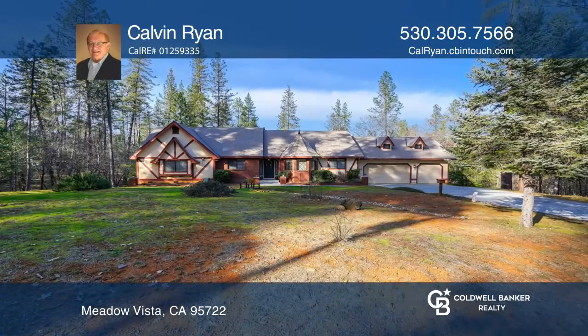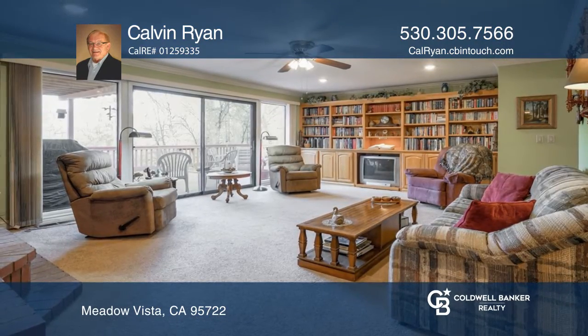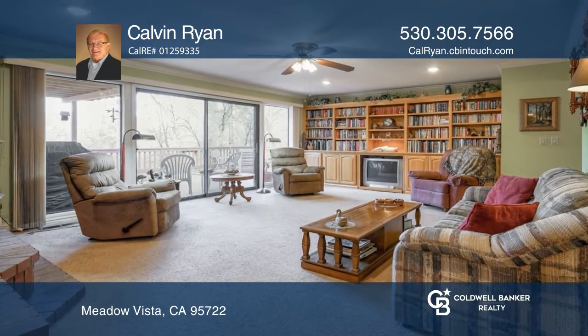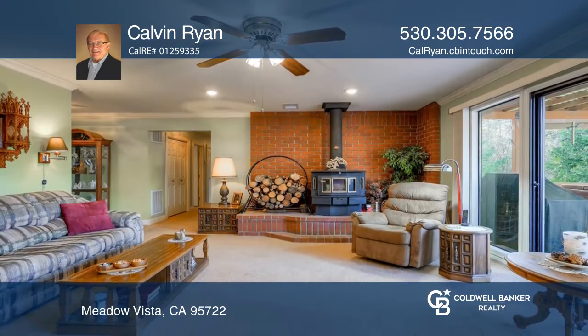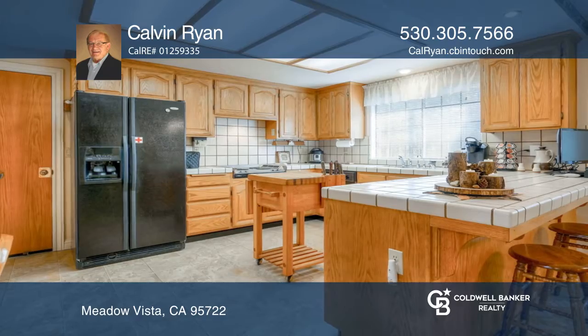Make your retreat this English Tudor style three-bedroom, two-bath home in the pines of desirable Walgra Meadows subdivision. This single-story home, located on three acres, has an open floor plan, creating a sense of spacious living and flow.